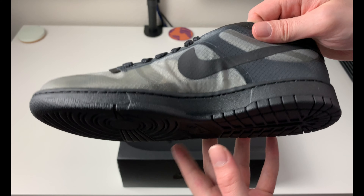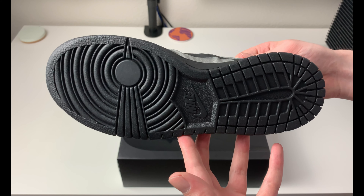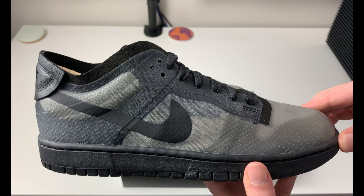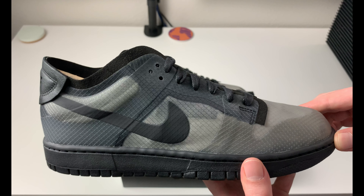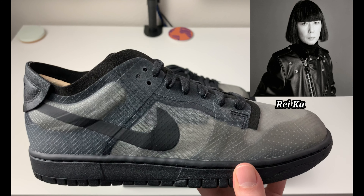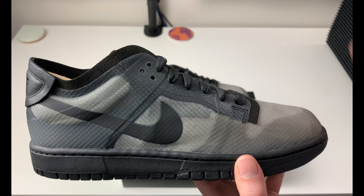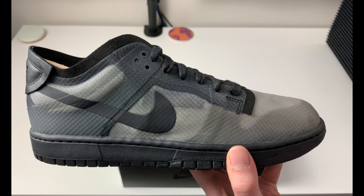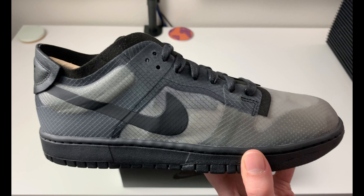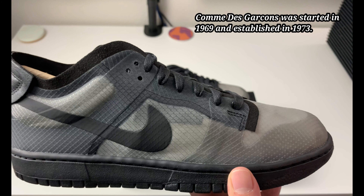They're pretty basic in a way, but not really, because they're unique in how they did the upper. You have an all-black outsole on the dunk. In case you guys aren't familiar with CDG, they are a company that's been around for about 50 plus years — originally started in 1969 in Tokyo, Japan by Rei Kawakubo. They established Comme des Garçons in 1973.